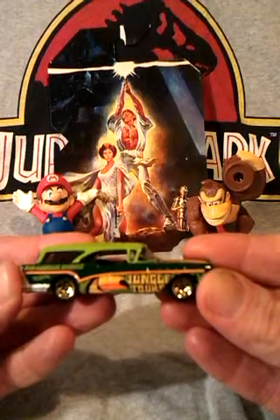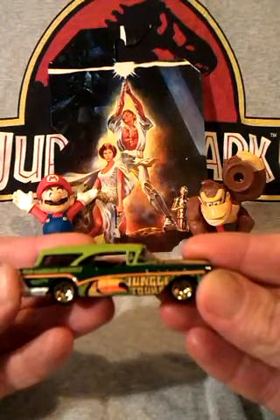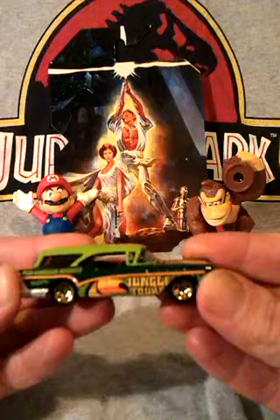Away from the card though, I thought it would make a really good unofficial Jurassic Park car. It's the right colour for it, it has 'Jungle Tours' on it, and according to the films, dinosaurs evolved into birds, so it seems to work.